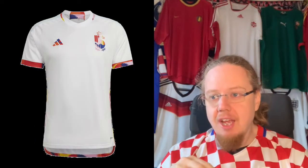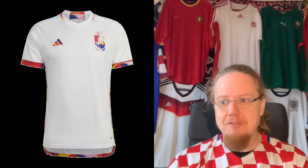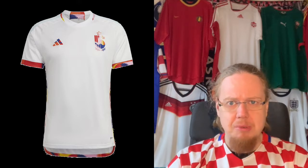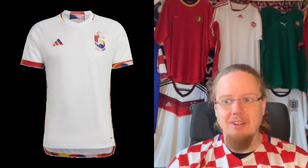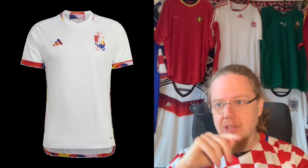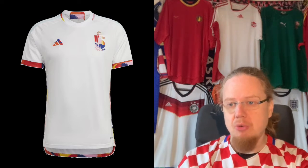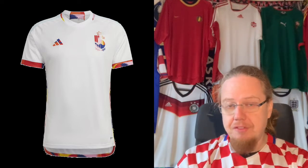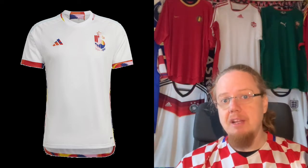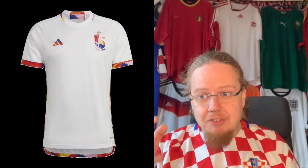Then we have the away jersey. When I saw it I thought this is really really nice - it's playful, colorful. It's a collaboration with Tomorrowland, which is a big electronic music festival, which as a metal head already took it down a notch for me. There is a logo on the back with the Tomorrowland branding that caused all kinds of issues with FIFA because they don't like another commercial logo on there.